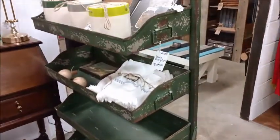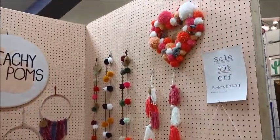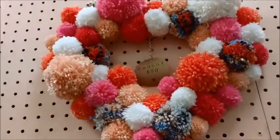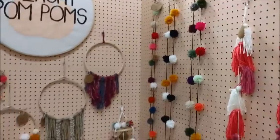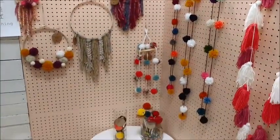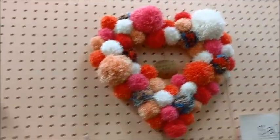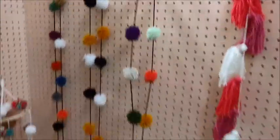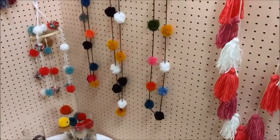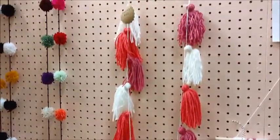Well, this is an interesting idea for a business — I'm sorry, I don't think this is going to be a successful business. This booth has nothing but little pom-poms, and they're quite expensive. Like, this thing is thirty dollars and it's a wreath. This little garland is twenty dollars. I understand it's handmade, but I don't understand how anybody would be willing to pay that money for these.